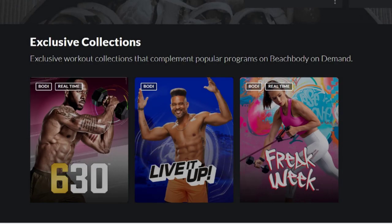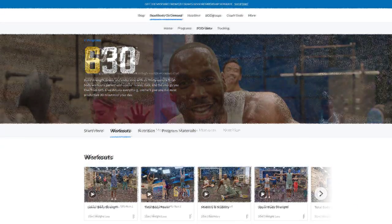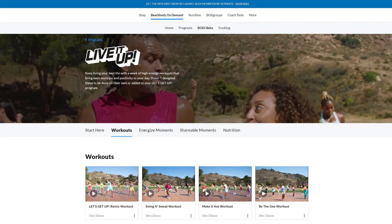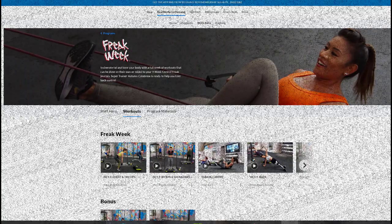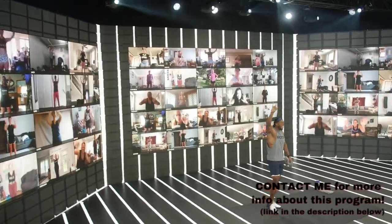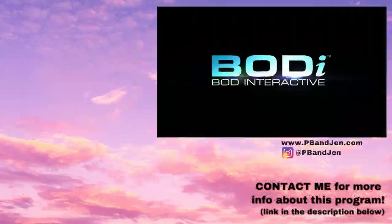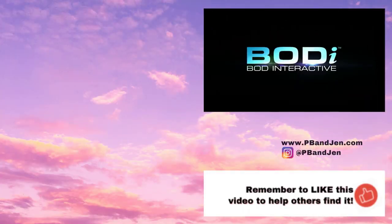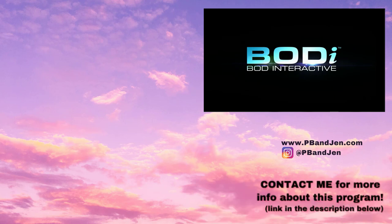Just this year, Beachbody started adding a special exclusive collection with each new Beachbody program — a series of workouts that give you a taste of the full program available in the Beachbody On Demand library. You get so much value with BODi. My contact info is below if you want to find out how to subscribe to Beachbody On Demand and to BODi. Don't forget to click the thumbs up and subscribe to this channel to get notified of any new fitness sample workouts and reviews.